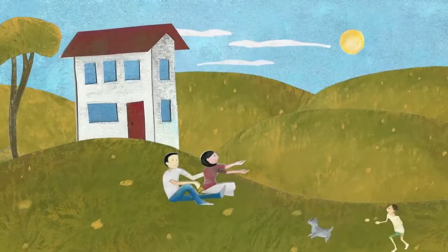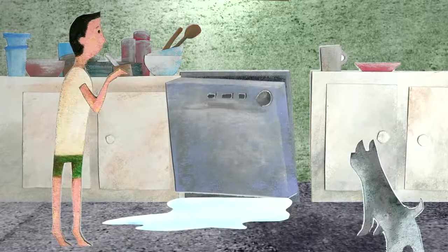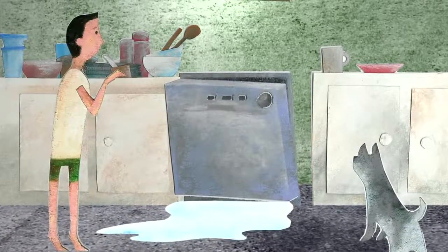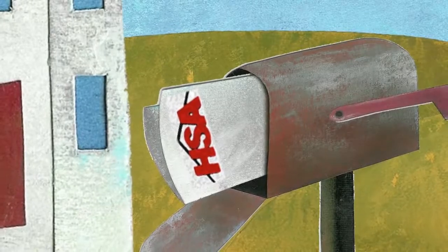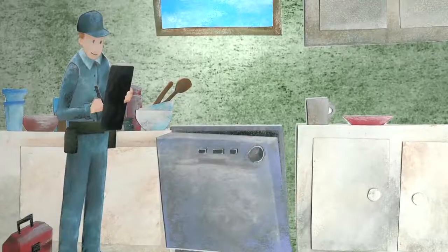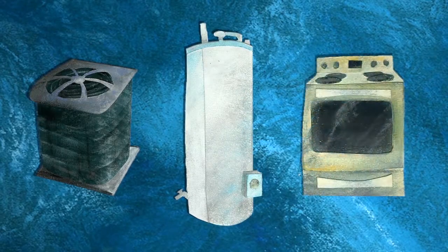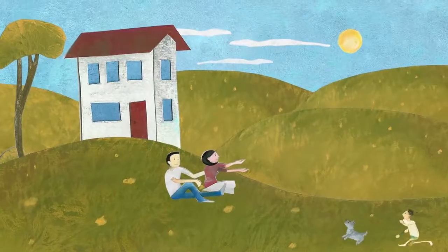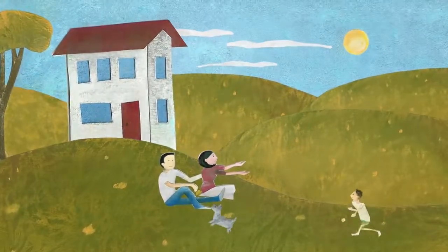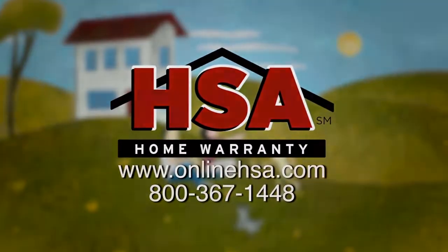You just bought your dream home and soon after settling in, your dishwasher breaks down. Normally, this would be an out-of-pocket expense, but with an HSA home protection plan, all you have to do is call us and an HSA representative will send out a professional technician to take care of the problem. Essentially, the plan covers systems and appliances that fail due to normal wear and tear. HSA takes the headache out of home ownership so you can enjoy the things in life that are important to you. Call or visit us online to learn more.